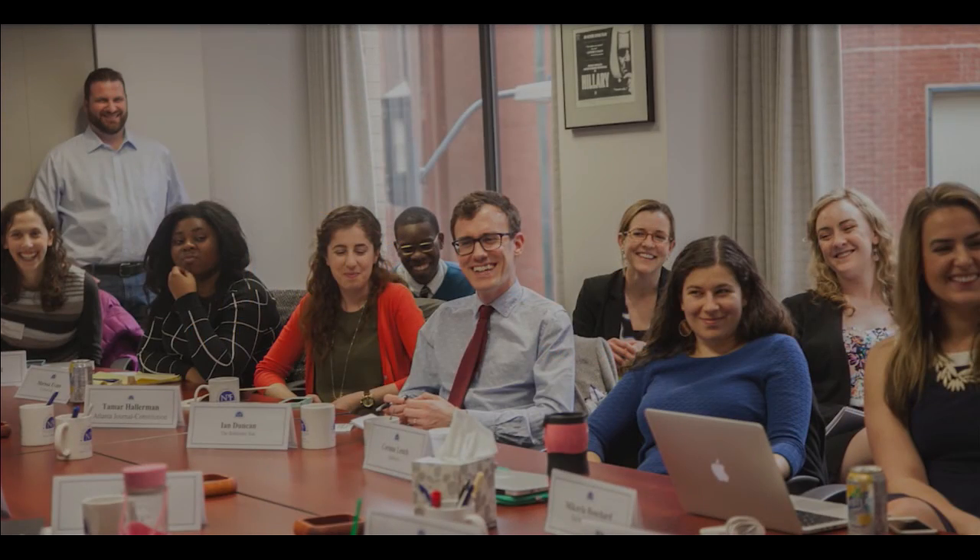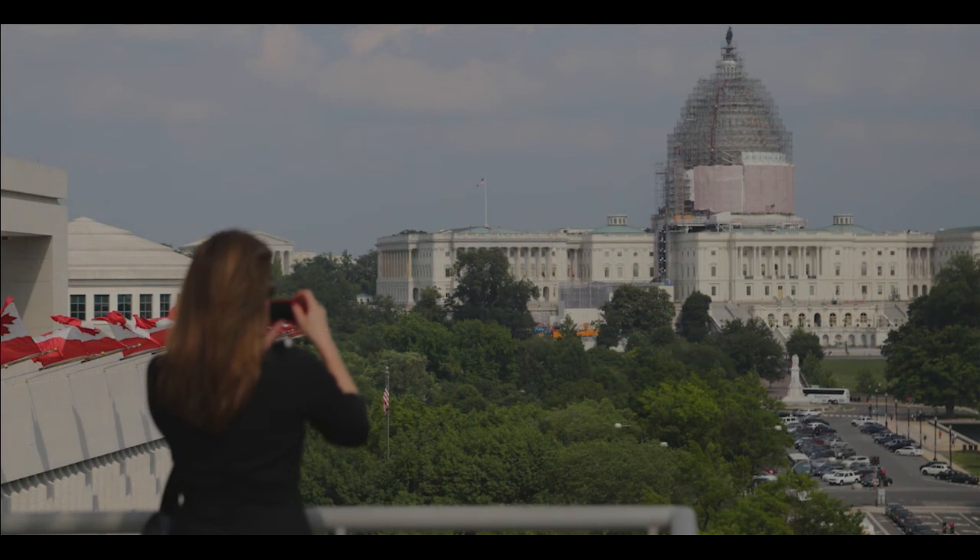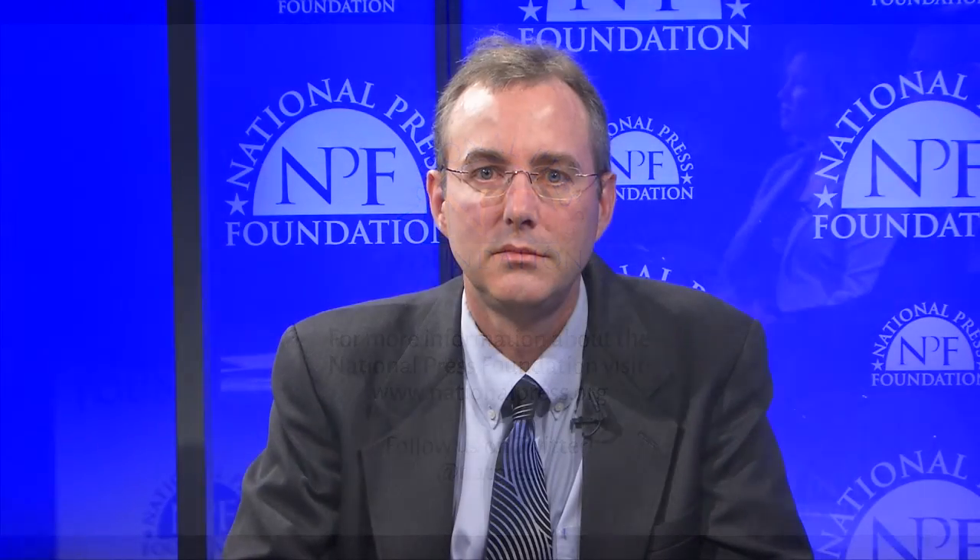The National Press Foundation is a nonprofit dedicated to helping journalists cover complex topics with depth and accuracy. We serve journalists in the U.S. and around the world. I'm Chris Adams, Director of Training at the National Press Foundation. I'm joined by Garrett Santora, News Partnerships Manager for DataMiner, and Mary Nahorniak of USA Today, who uses DataMiner on a daily basis. Garrett and Mary, welcome.